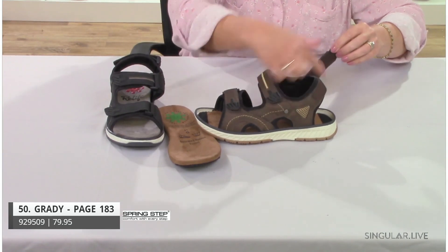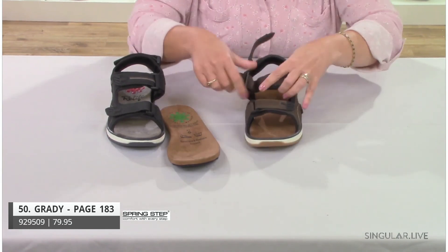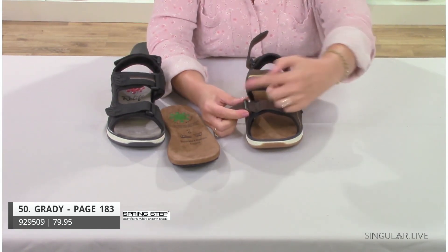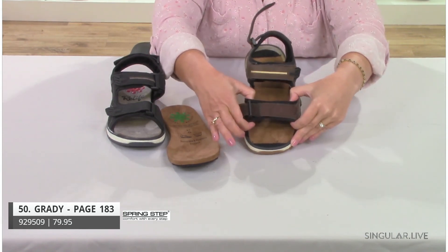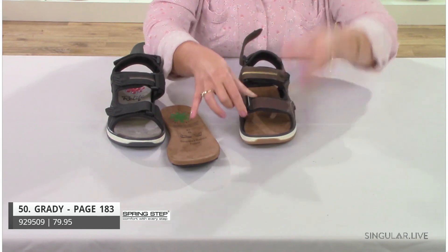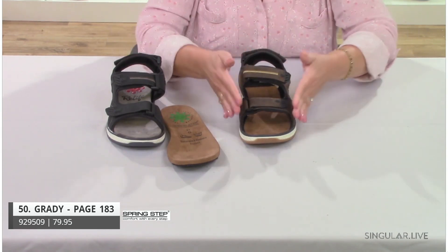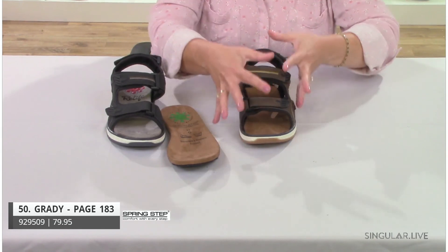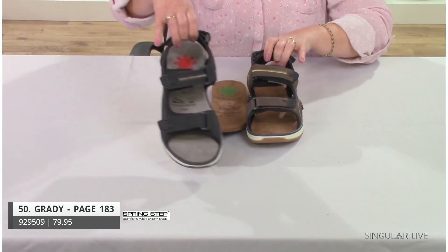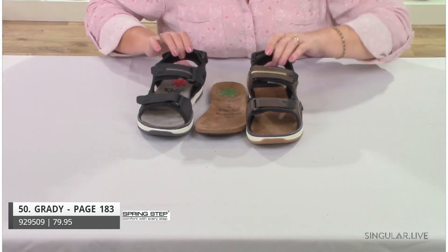Grady has a D-ring hook-and-loop lower strap and a top strap that, while it doesn't open like the lower strap, has stretch specifically designed to hold the foot. We're very careful engineering shoes so they stretch where needed but still hold the foot securely. The black colorway has a really cool gray-looking footbed. The insoles are washable and removable.